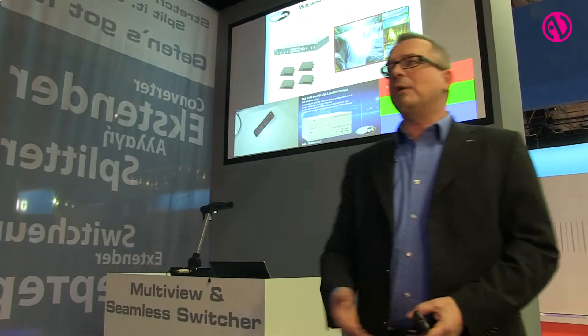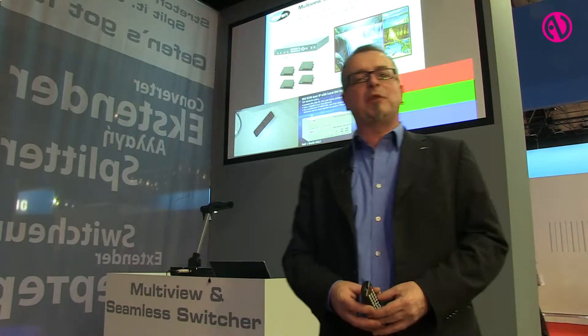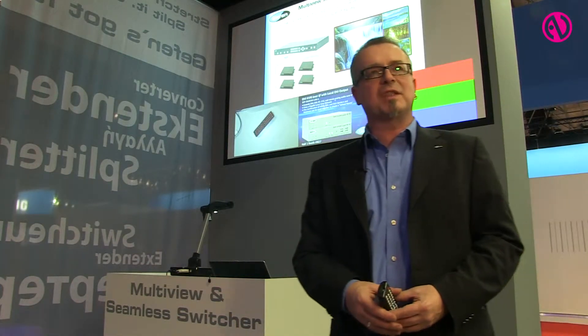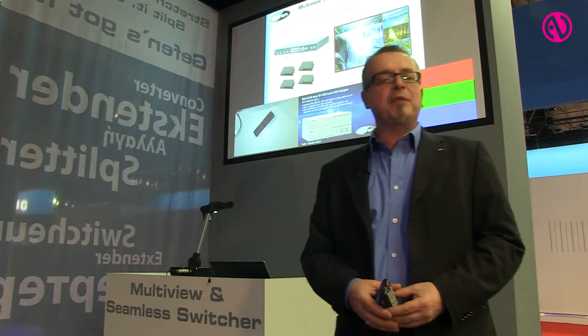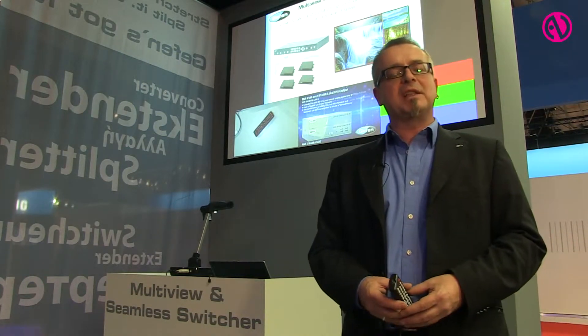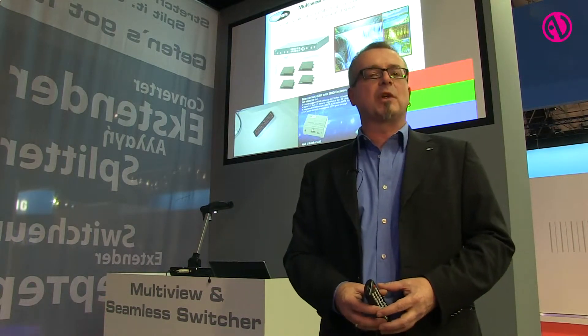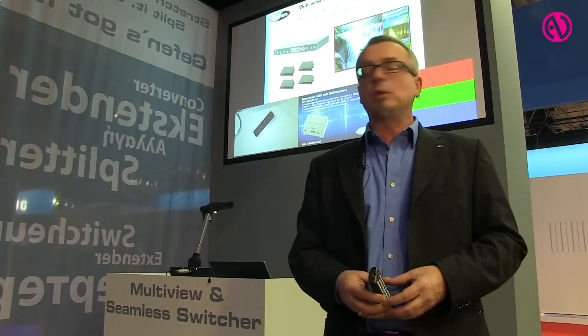In the background you can see the output of our new multiviewer. I'm using it myself for our action zone presentations here, where we demonstrate live our latest and greatest equipment. With the multiviewer you have the ability to seamlessly switch between four sources and also to mix them into one frame.